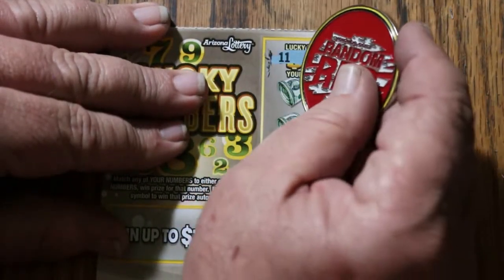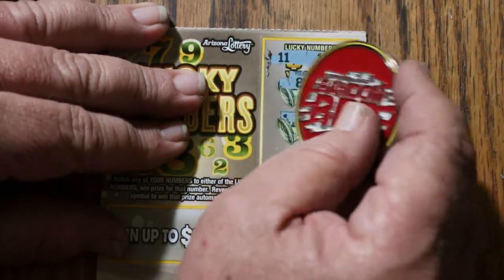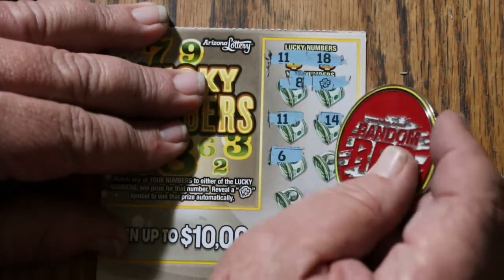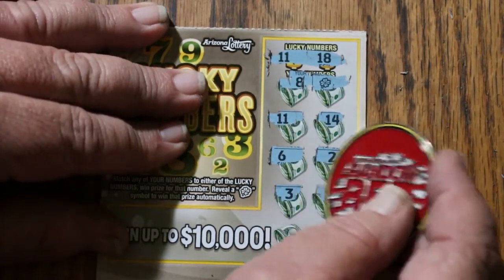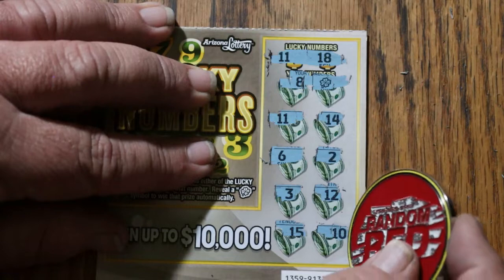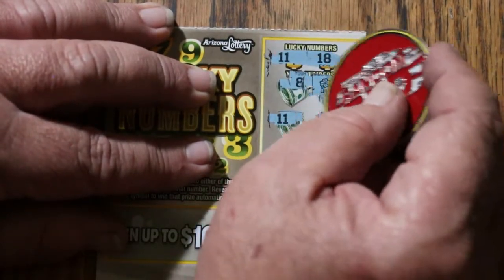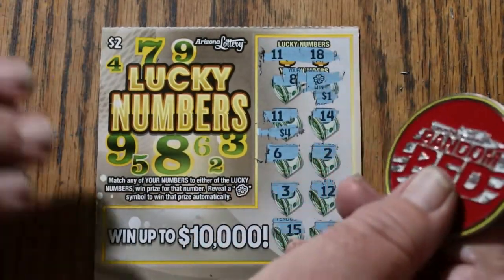Ticket 86: 11 and 18, 8 — and a shamrock! 11, 14, 6, 2, 3, 12, 15, and 10. So we got the 11 and the shamrock. What are we getting on this? A dollar and four — another $5 win. Well, I certainly can't complain about the wins.